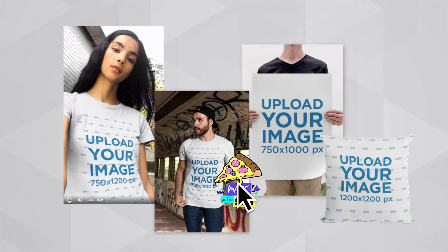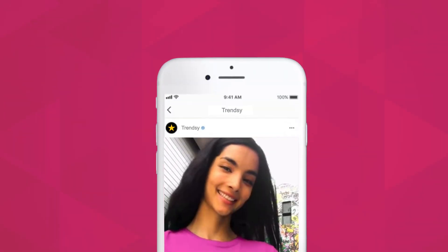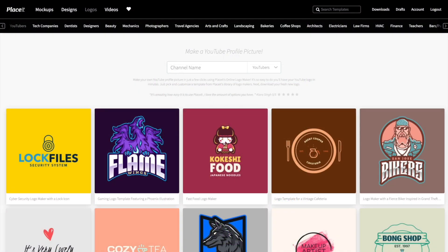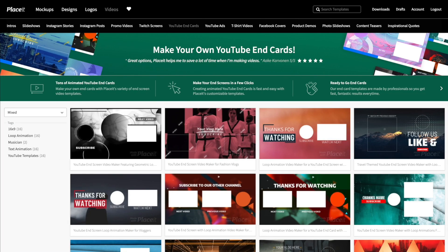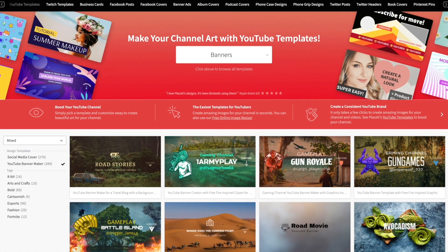Upload your designs to create custom lifestyle mock-ups and videos, which can be used for sharing on social media and for advertising too. Placeit has added a new collection of templates and tools specifically designed for content creation and merch promotion on YouTube.